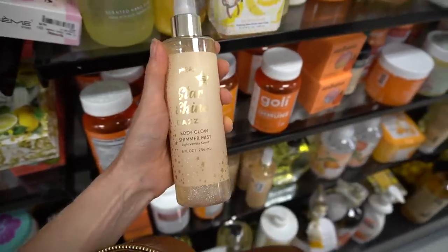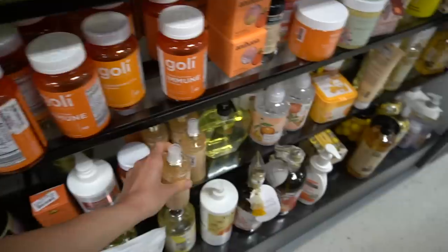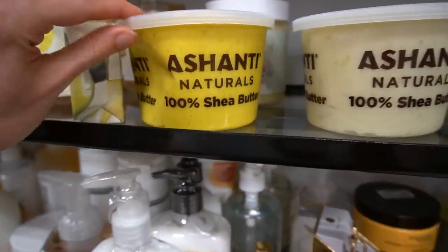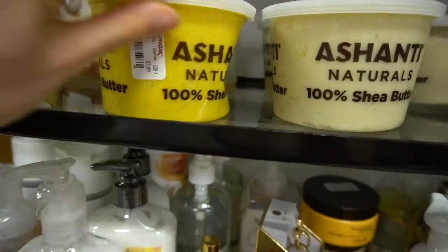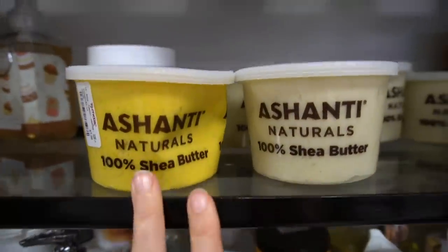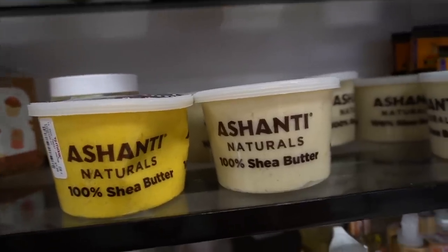Starshine Dazzle Body Glow Shimmer Mist, light vanilla scent — sparkle plenty. This shea butter looks like it's on its last legs. Are we seeing a striking difference in color between these two? I don't know, it seems suspicious. Shea butter is a great moisturizer though, I will say.